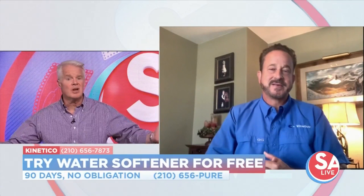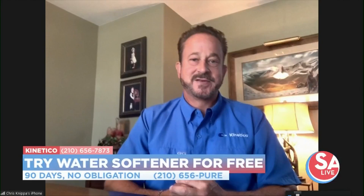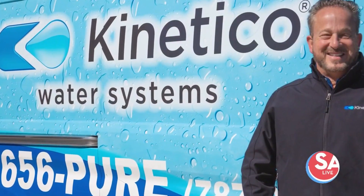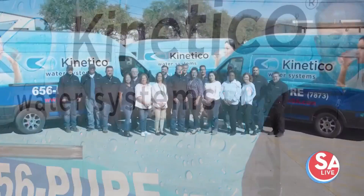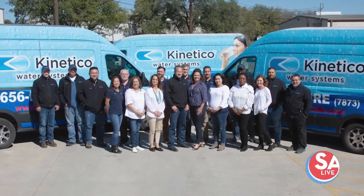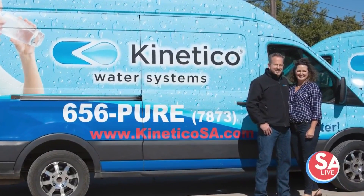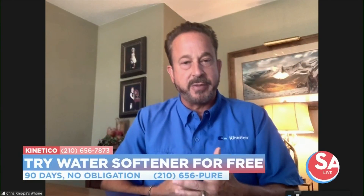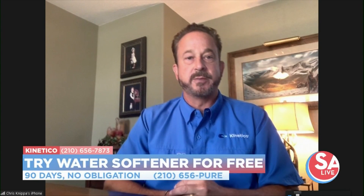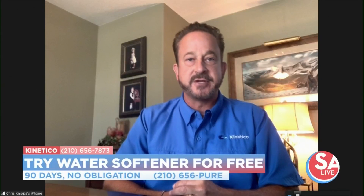For most of us, water softeners are water softeners — there's a bunch of them out there. Why choose Kinetico? There are many other brands out there, but Kinetico is tried and true. It's been around for 50 years. We have some that are actually 50 years old here in San Antonio — they're just bulletproof. The competing systems really can't handle the water hardness, so you go through them and have to replace them over time. With Kinetico, it's bulletproof. It'll last you a lifetime.